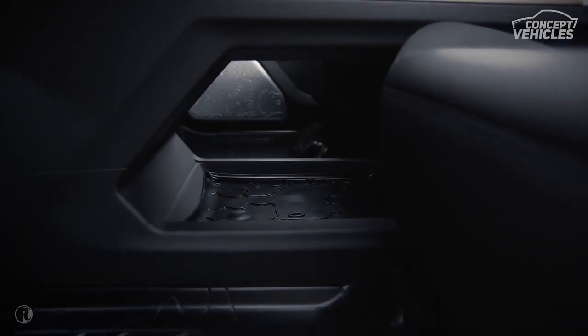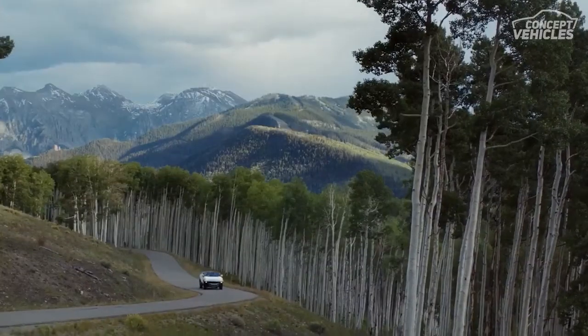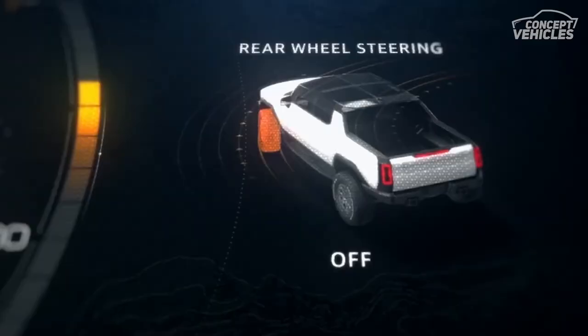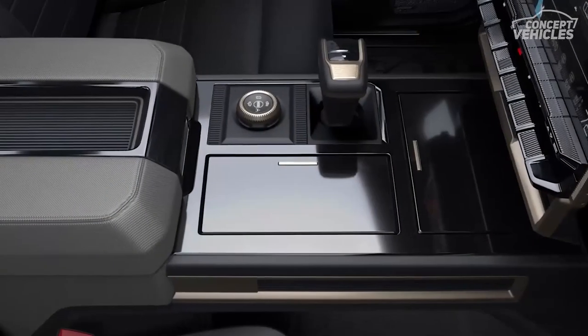The Hummer EV comes in two body configurations: truck or SUV. Instead of being designed as a military vehicle and then semi-domesticated into civilian settings, the HEV has been designed from its 35-inch tires up to the pop-out roof panels to be the most fun civilians can have on four wheels.